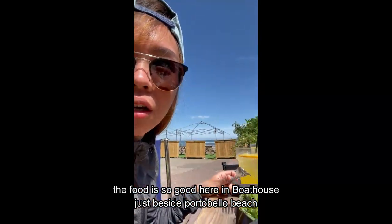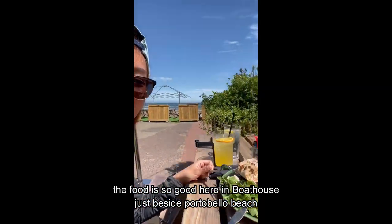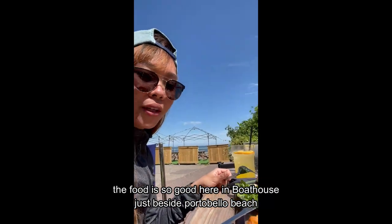It's so nice here at the boathouse by the beach — Portobello Beach.